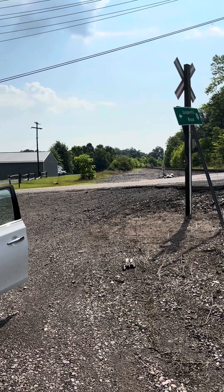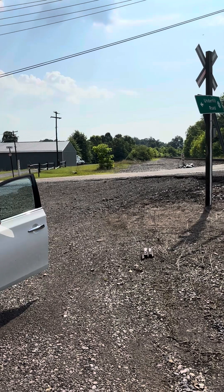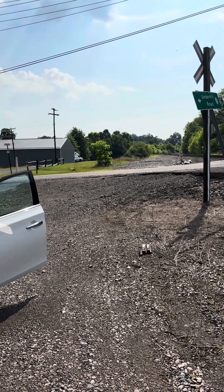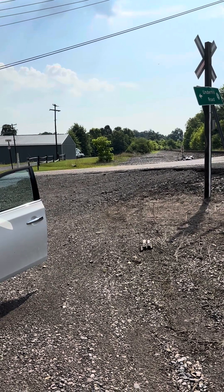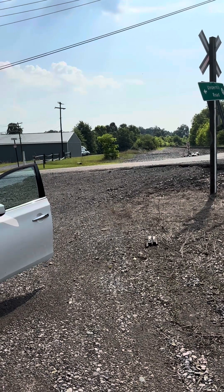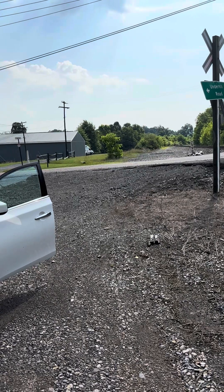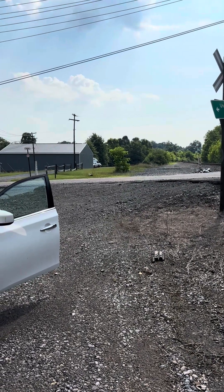Train's coming. We got a train coming — get ready. It's coming around the curve. Yep, there it goes. Alright, here we go.